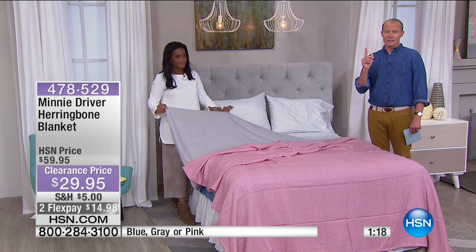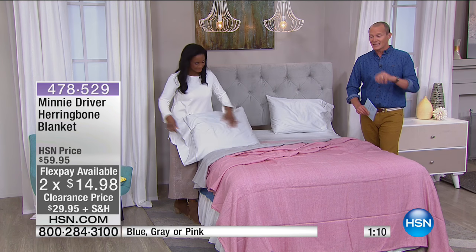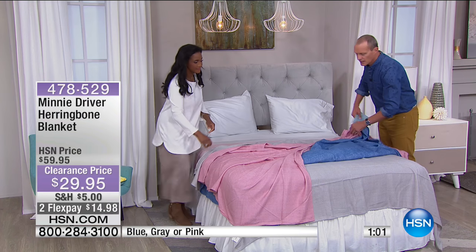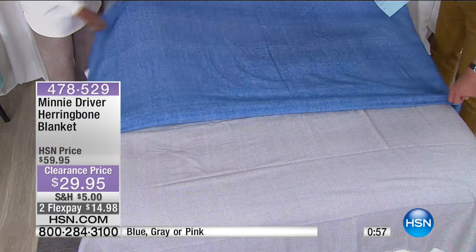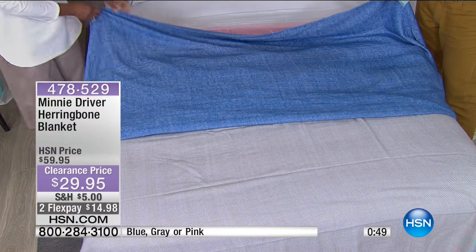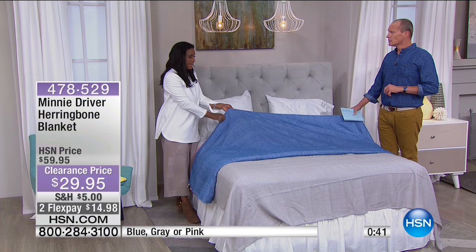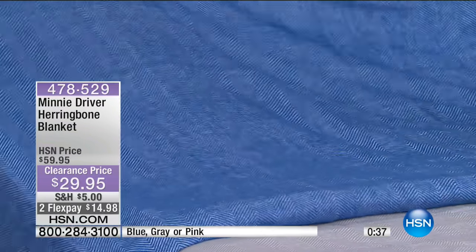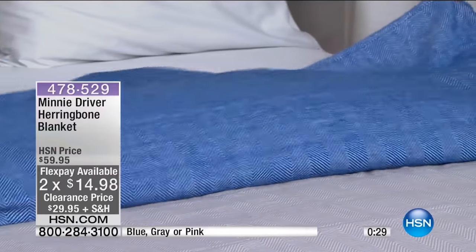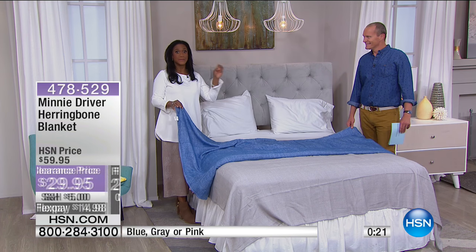For less than $30, one flex pay of less than $15. The throw we showed earlier was 50 by 60 inches for $14.95 in the same colours — grey, pink, and blue. Let's unveil the blue again. Here's the blue — and here we go with the pink. So the blue right now is the only colour available in the twin. All colours are available in full queen and king. This is what I needed on the soccer field the other day when we forgot to bring chairs. We always keep a couple of extra throws in the car. A nice blanket is wonderful. They're machine washable, your pets will love them, you will love them — it's just the right weight, a perfect layering blanket in some yummy, delicious colours.